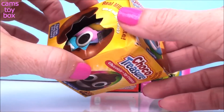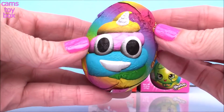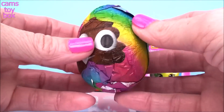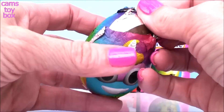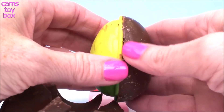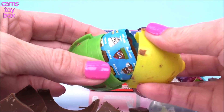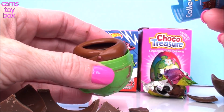These have some super cute little surprises inside and some really funny character names. Here's a little rainbow one and another super cute little poop emoji character. Of course, delicious milk chocolate. Oh, it looks like we have one of the awesome little finger puppets.